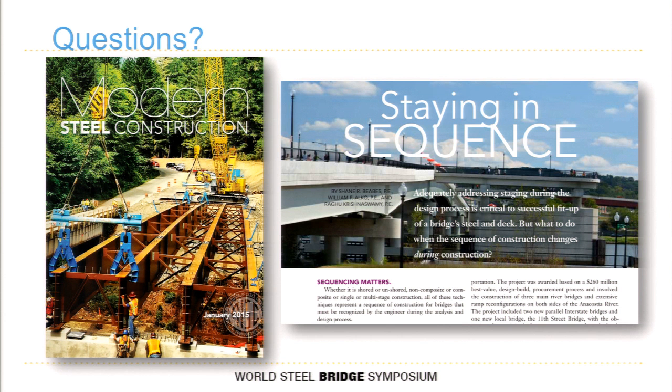One or two questions from the audience. The question from the back: what was the deflection difference from the original to the proposed sequence? I don't have the exact numbers for those two girders, but based on the table shown earlier, the differences were probably somewhere between one to two inches from the original sequence to the proposed sequence with all the other temporary loads. The spacing between the girders was about 10 feet.